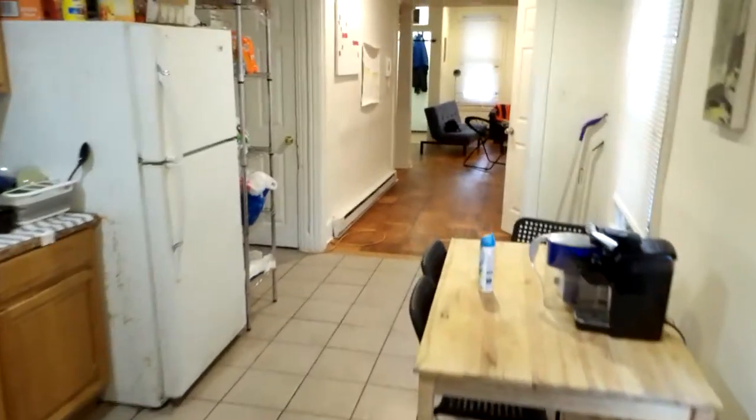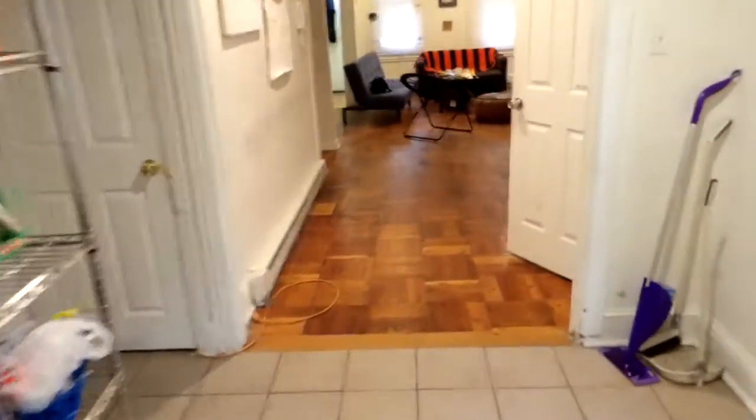Back here to the first bedroom. Back out through the kitchen and turn here to go upstairs.